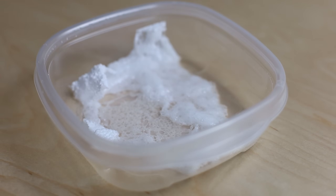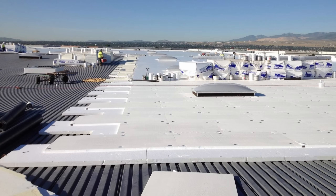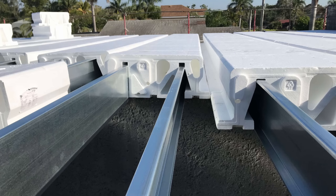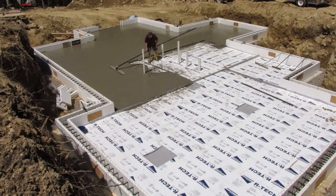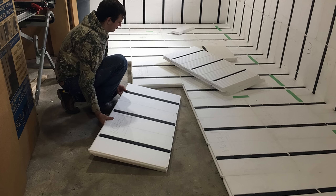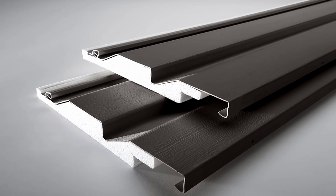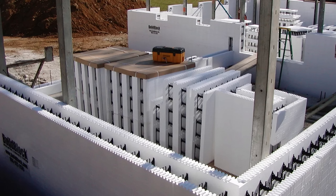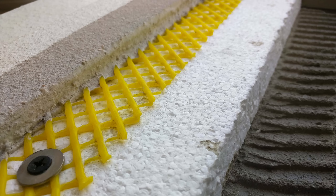This high percentage of trapped air makes it an excellent insulator. It's widely used in the building construction industry because it's so versatile. It can be used on roofs, in walls, in floors, below grade, for insulated vinyl siding, in insulated concrete forms or ICF blocks, in structurally insulated panels or SIPs, and in exterior insulated finish systems or EFIS.